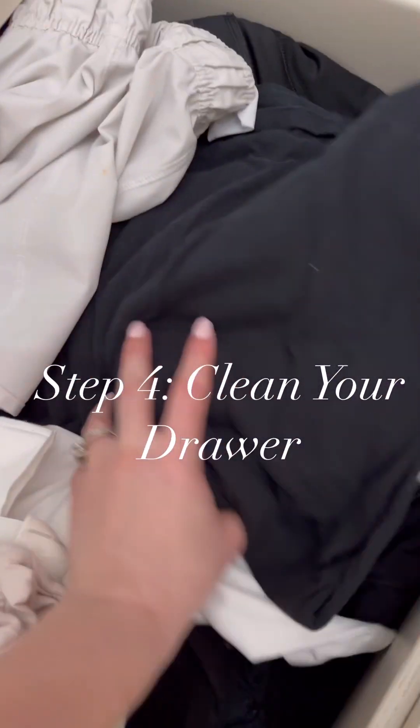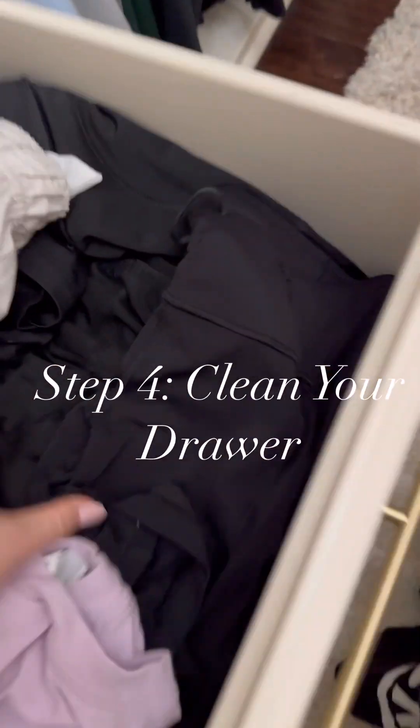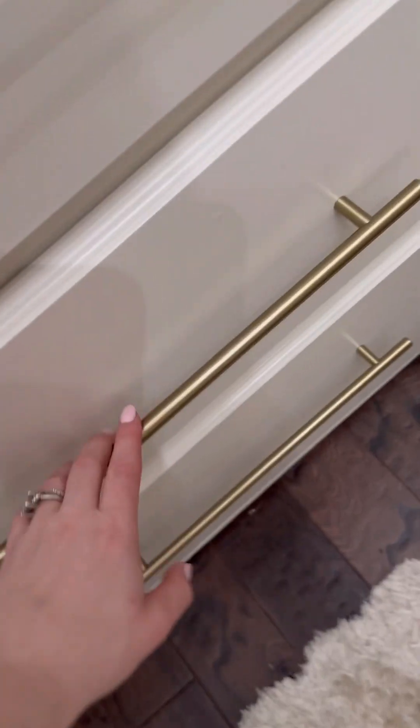Step four is to take everything out of your drawer, wipe it with disinfectant wipes, and put everything back. Throw away what you don't need, and this will help your drawers stay clean for a long time. I promise this step works.